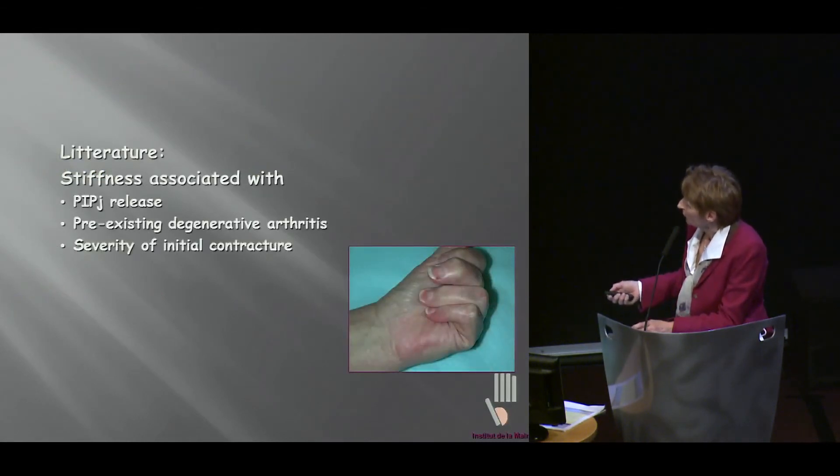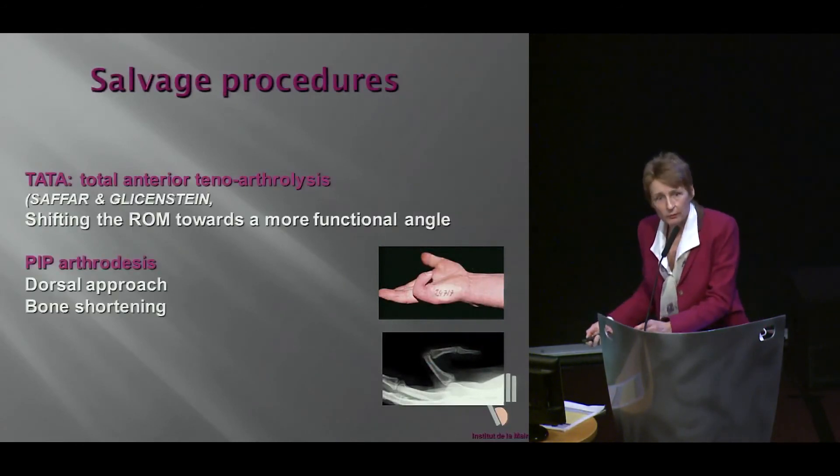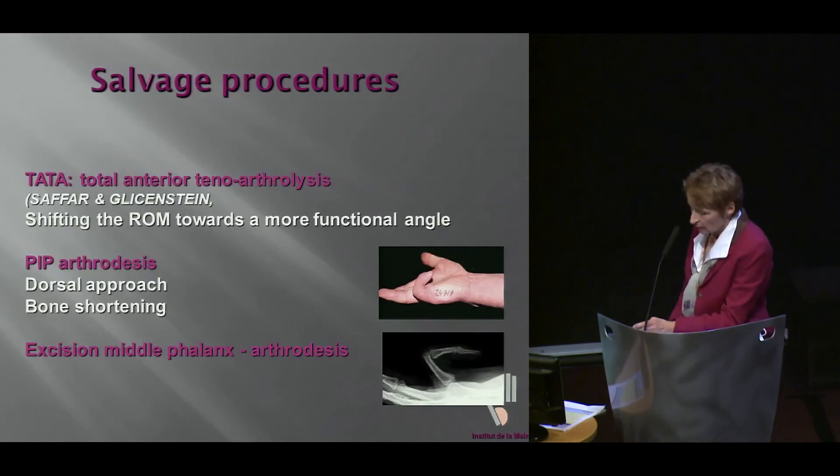This is our lack-of-flexion complication rate — our series and the literature: 6%. Now we need to speak about a few other procedures. I don't think that the needle, whether there is a syringe at the end of the needle, is going to take care of all problems.